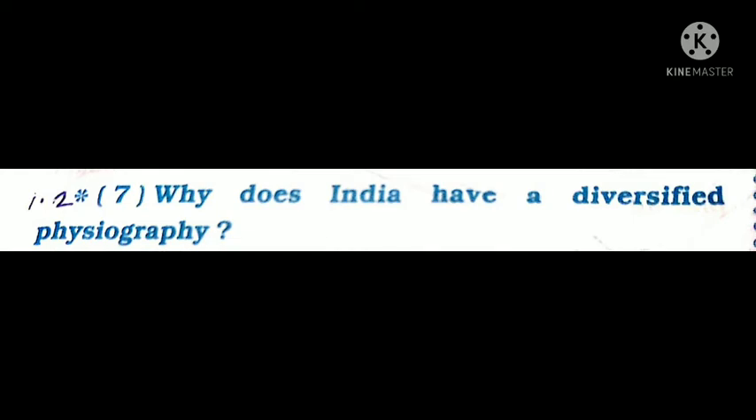Hello students, welcome to my channel Zen 21 Facts. Here we are going to discuss the question and answer of Social Science Gujarat Board Standard 9, Chapter 13: India - Location, Geological Structure and Physiography, Part 1. The question is: why does India have a diversified physiography?